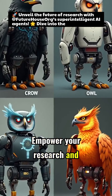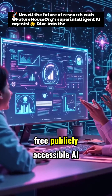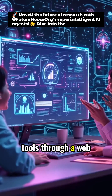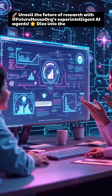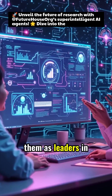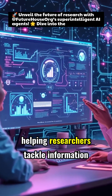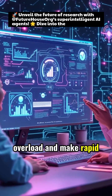Empower your research and discover faster than ever before. Take advantage of these free, publicly accessible AI tools through a web interface or API. FutureHouse's groundbreaking platform positions them as leaders in automating complex scientific tasks, helping researchers tackle information overload and make rapid progress.